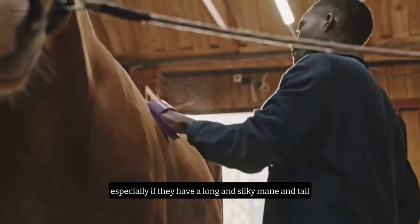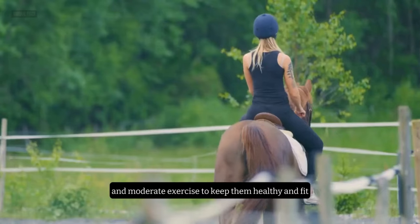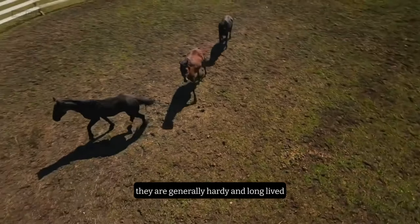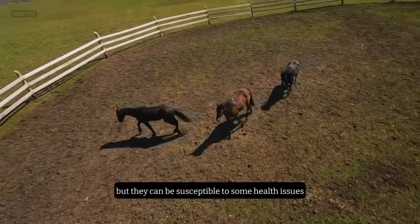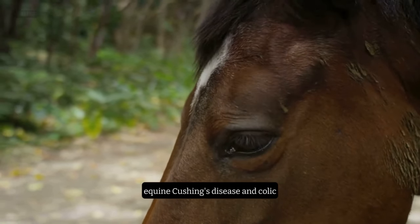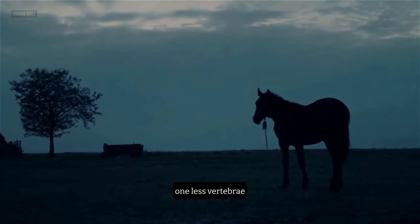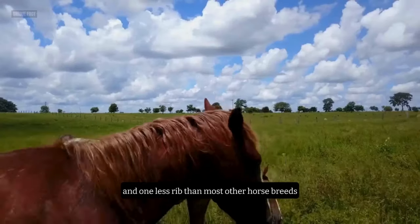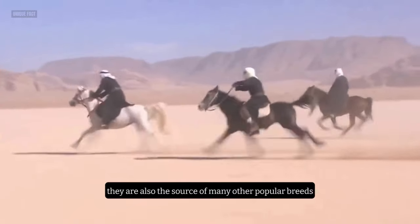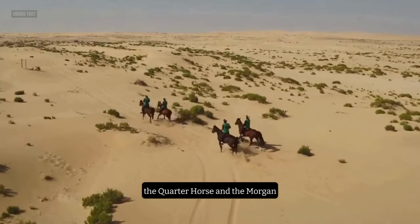The Arabian requires regular grooming, especially if they have a long and silky mane and tail. They also need a balanced diet, plenty of water, and moderate exercise to keep them healthy and fit. They are generally hardy and long-lived, but they can be susceptible to some health issues, such as equine metabolic syndrome, equine Cushing's disease, and colic. An interesting fact about the Arabian is that they have one less vertebra and one less rib than most other horse breeds, which gives them a shorter and more flexible back. They are also the source of many other popular breeds, such as the Thoroughbred, the Quarter Horse, and the Morgan.